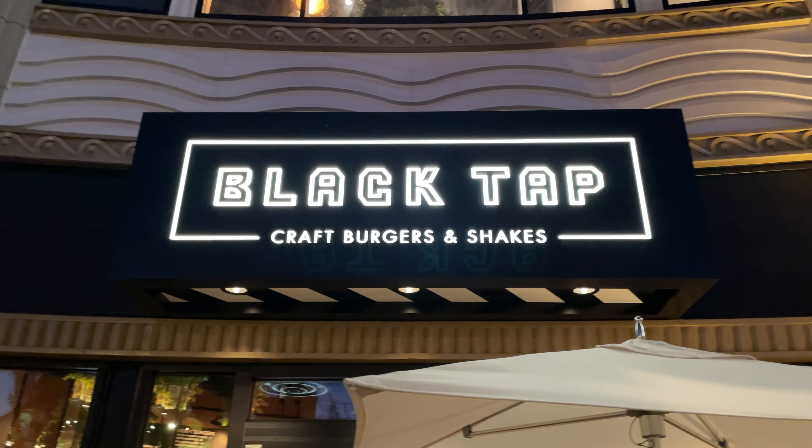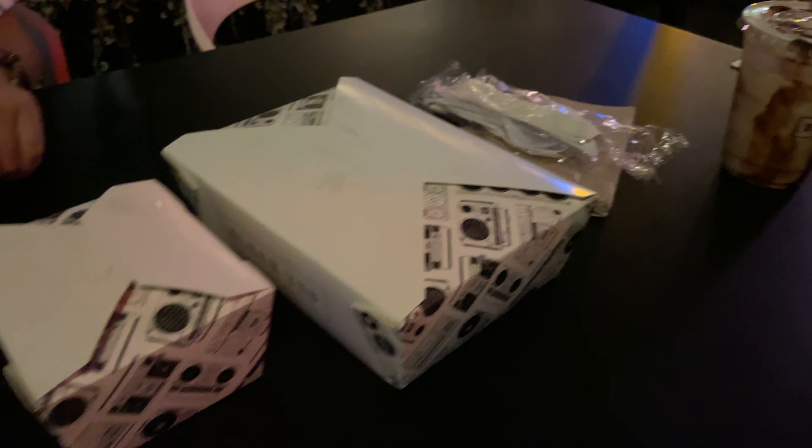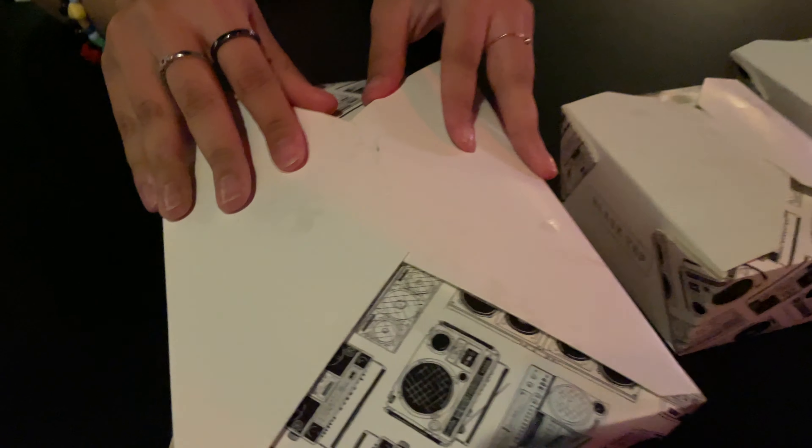Now we are at Black Tap and I'm actually going to remember to do a real food review. We ordered real food this time, not just a side of fries and a milkshake. We got a vegan Nashville hot, we got fried pickles, and Evan got some onion rings. Let's see this unboxing.